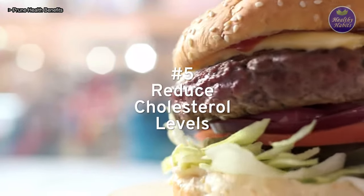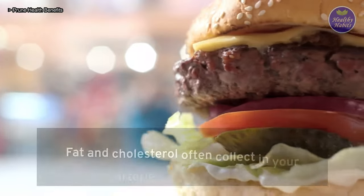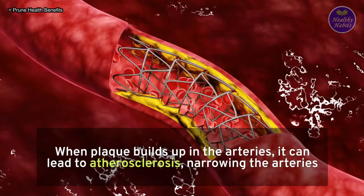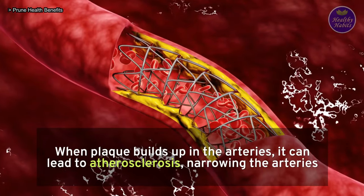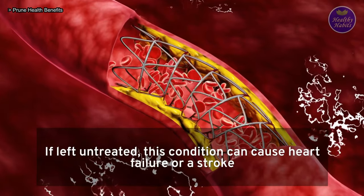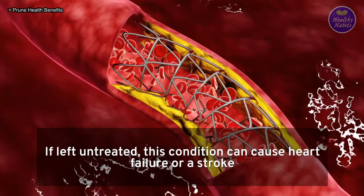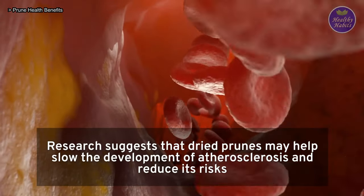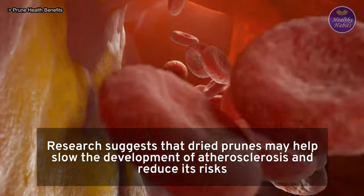5. Reduce cholesterol levels: fat and cholesterol often collect in your arteries to form plaque. When plaque builds up in the arteries, it can lead to atherosclerosis, narrowing the arteries. If left untreated, this condition can cause heart failure or a stroke. Research suggests that dried prunes may help slow the development of atherosclerosis and reduce its risks.